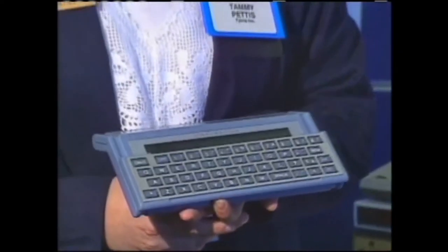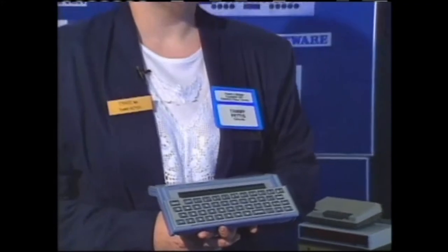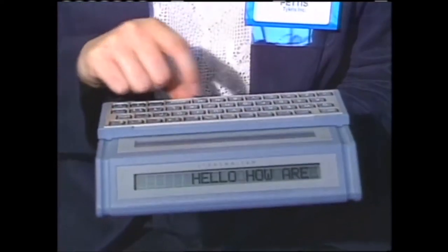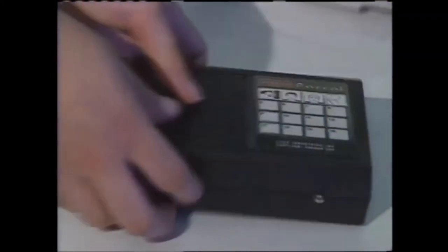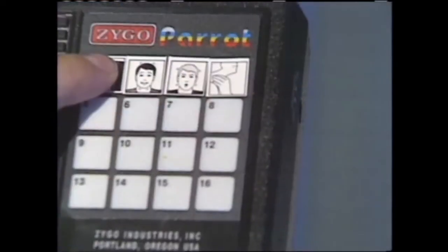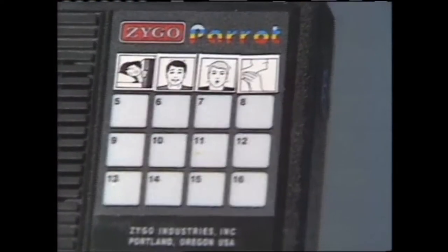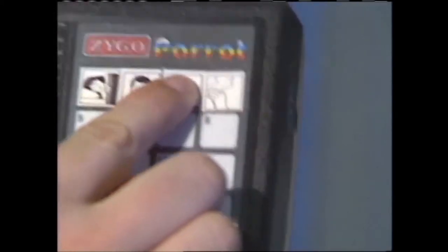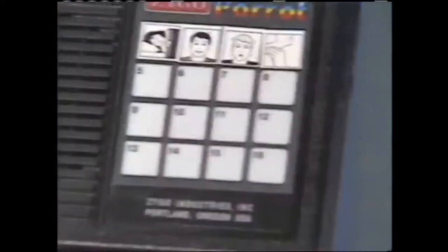This is a lightweight portable device that can be used for someone who is nonverbal or deaf. When you type it in, the communicator can see the sentence on one screen and the listener sees it on another screen. This neat device allows you to program up to 32 seconds of recorded speech in whatever language you'd like. For example, here's a picture for 'I am tired' — you hit it and it speaks.